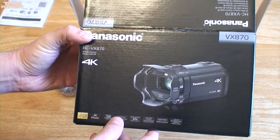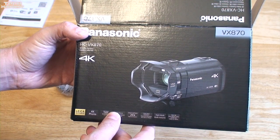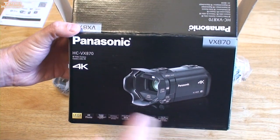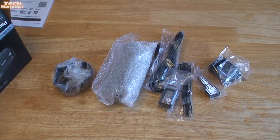This is the Panasonic HC-VX870 4K video camera, and this is what I'm going to be using on my channel from this point forward. Long story short, I had a Sony camera that I was using for the longest time on this channel, and it went bad. I had a backup Sony camera that I'm filming on right now that has been a workhorse on this channel for a while.